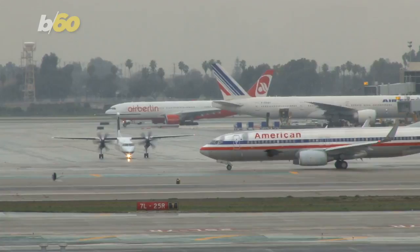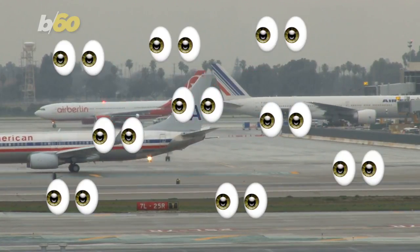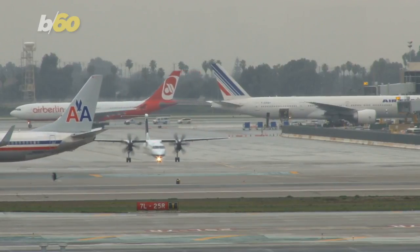Also, giving the crew the possibility to see outside gives the team a set of extra eyes in case there's something going on that the aircraft needs to be alerted on.